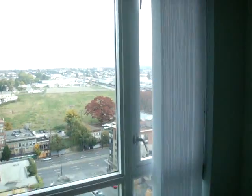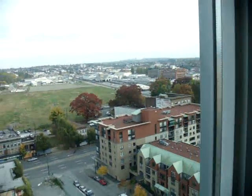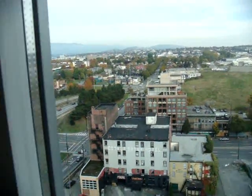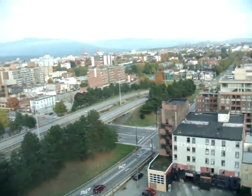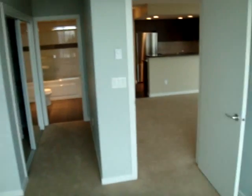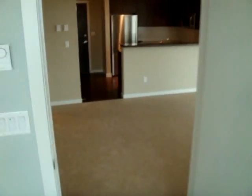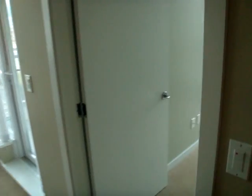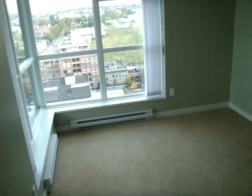And out the master bedroom window, this amazing 17th floor view of CityGate here. As we leave the master bedroom, we'll take our right into the living area and into the second bedroom. The master bedroom is 12 foot by 10 foot 1.